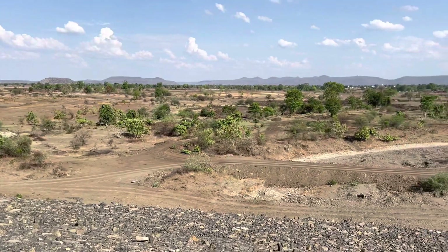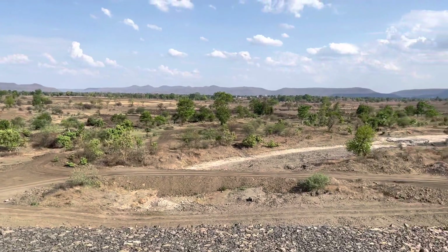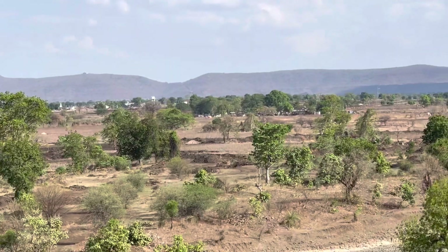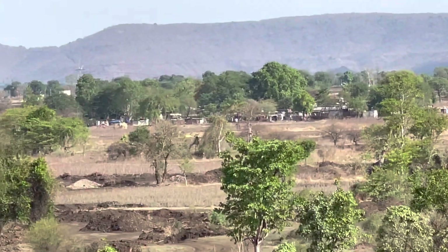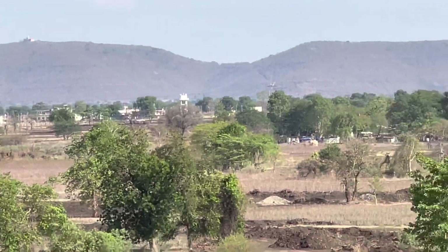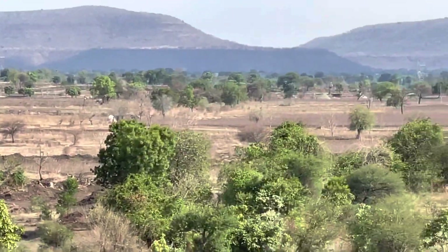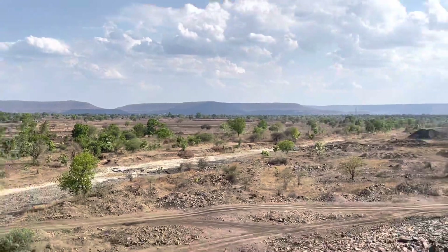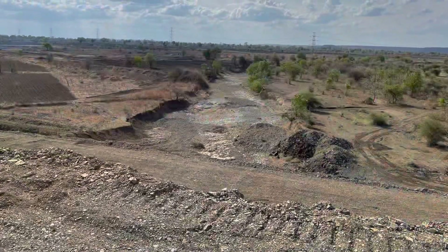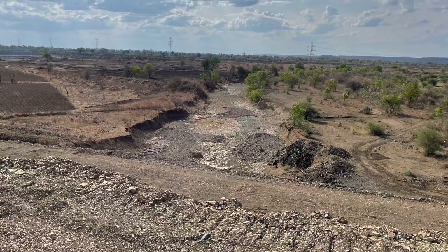All this part will be submerged once the rains start. Here you can see the old village which will be completely submerged by June/July end. This is the new village which has been rehabilitated. The entire stretch you can see in this video will be submerged, and this is the downstream part.